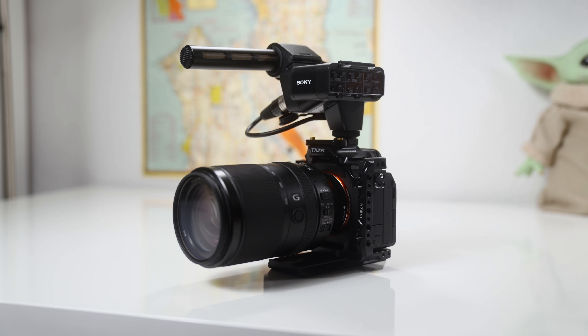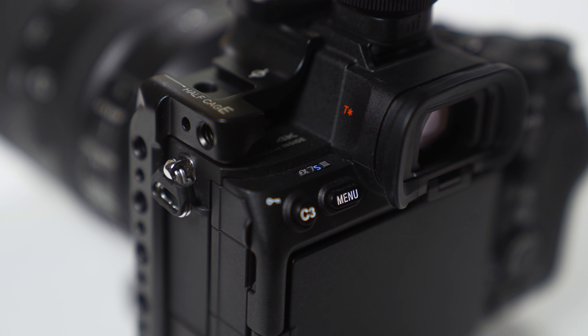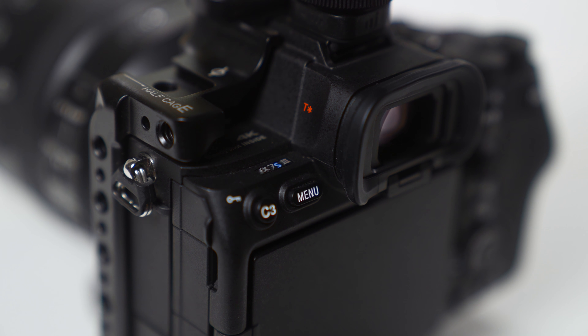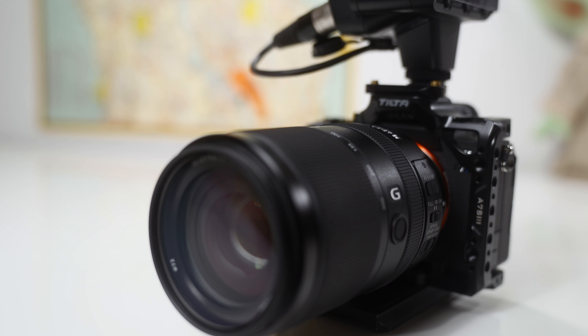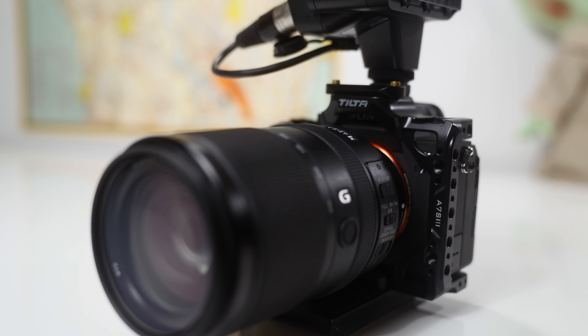When you pair the a7S III with the K3M audio module you get a microphone and an EVF for only about $200 more than the FX3, and in my opinion that's the better value between the two options. I've really been enjoying using the K3M module on top of my a7S III and I feel like it's definitely helped elevate it to be the perfect documentary style camera for the types of projects that I like producing.